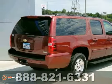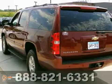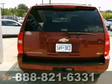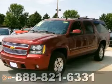Here's a nice 2009 Chevrolet Suburban LT. It has four-wheel drive and running boards. It also features a DVD entertainment system and third-row seating. Add to that aluminum wheels and parking sensors and you have an attractive vehicle looking for a new home.